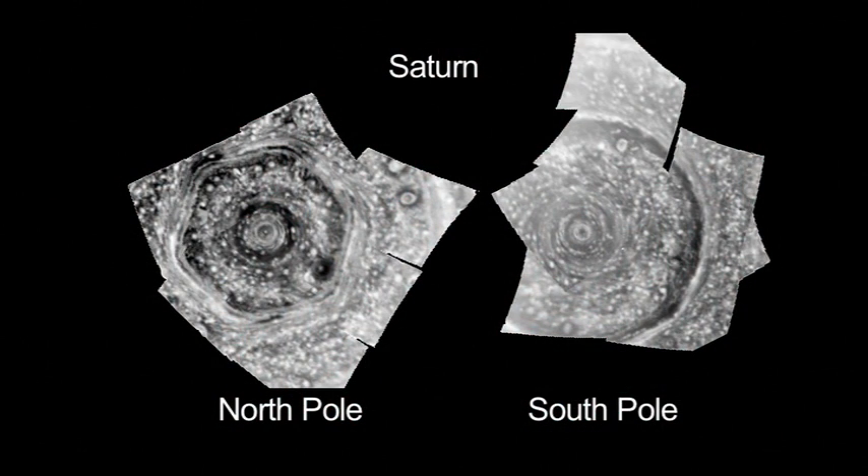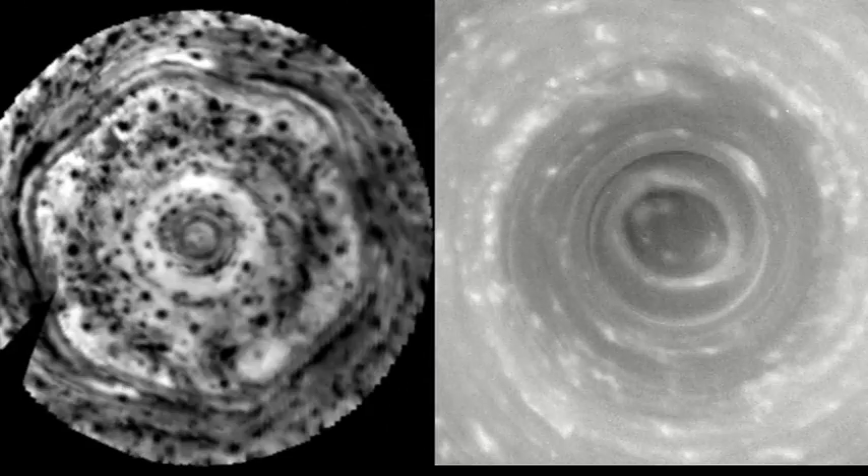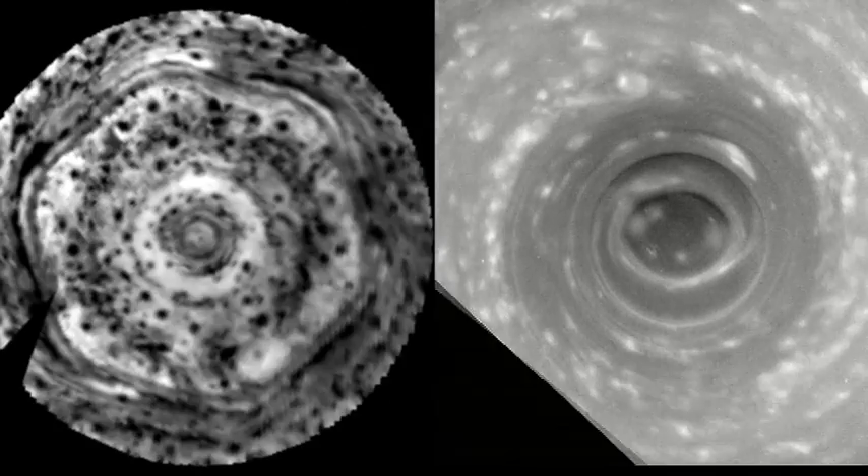These cyclones on Saturn are huge. You can fit at least one Earth in one case and two Earths in another case inside these things. And they have powerful winds near the center of about 300 miles an hour. So in a lot of ways these are the most powerful cyclones ever seen.